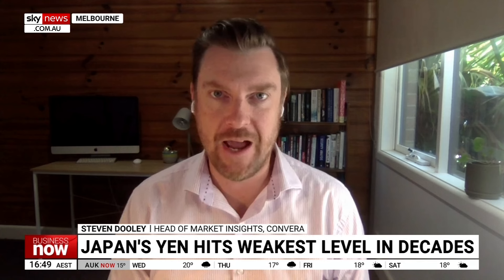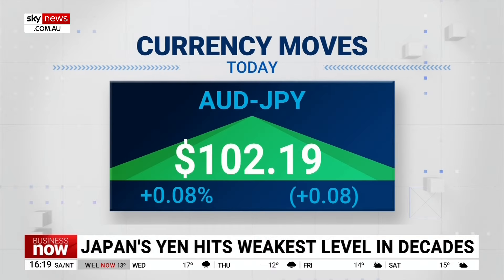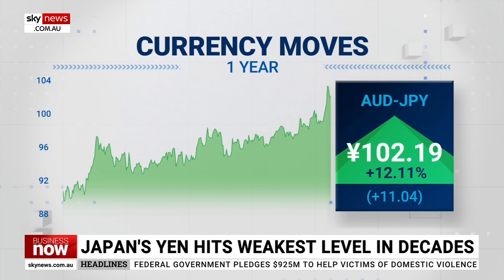Yeah, look, of course, right around the world we've seen central banks raising interest rates because of high inflation. But Japan and China are the two major economies that haven't needed to raise interest rates — inflation isn't a problem. In fact, the Bank of Japan took its first step to raise rates back in March. It moved rates from negative interest rates to just above zero.